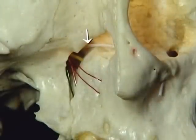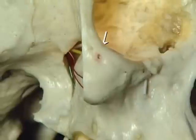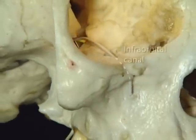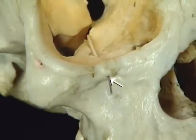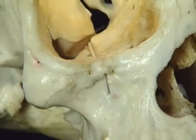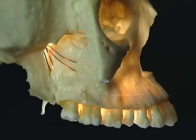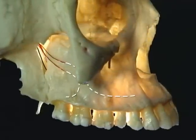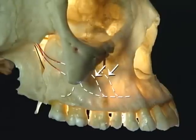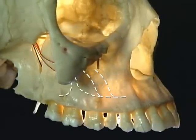The infraorbital nerve passes forwards across the inferior orbital fissure and enters a bony tunnel in the floor of the orbit — the infraorbital canal. It emerges below the orbital margin to innervate the front of the cheek. The posterior superior alveolar nerves pass forward in the maxilla, branching to supply the upper teeth and linking with the middle and anterior superior alveolar nerves, which are branches of the infraorbital.